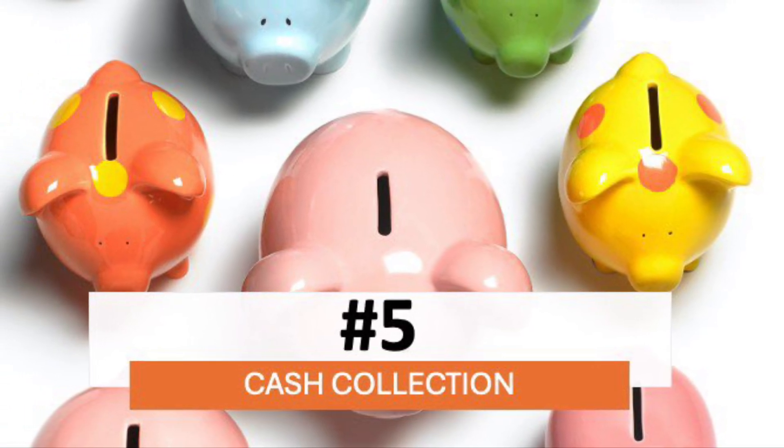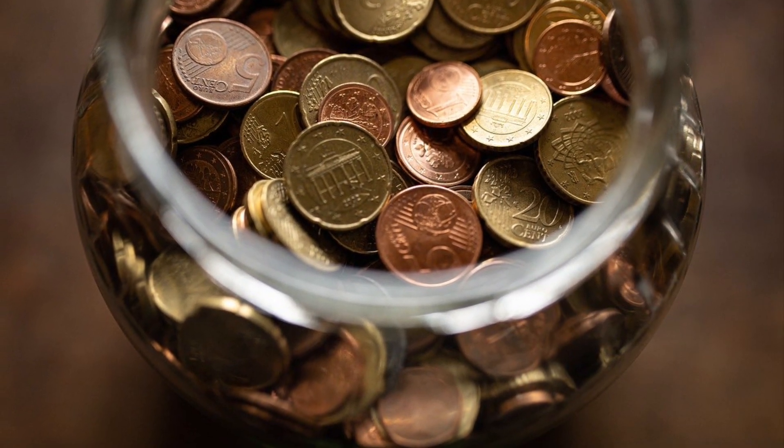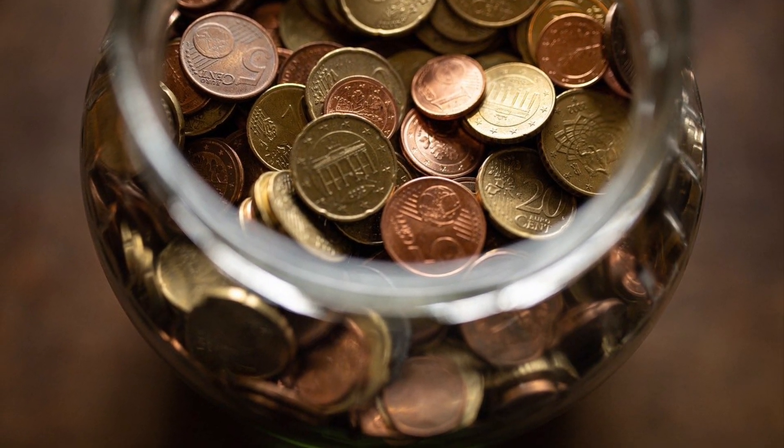Number five is the cash collection. Save any loose coins, $1 bills, or $5 bills — it's your choice. Toss them in a jar and see your stash grow.